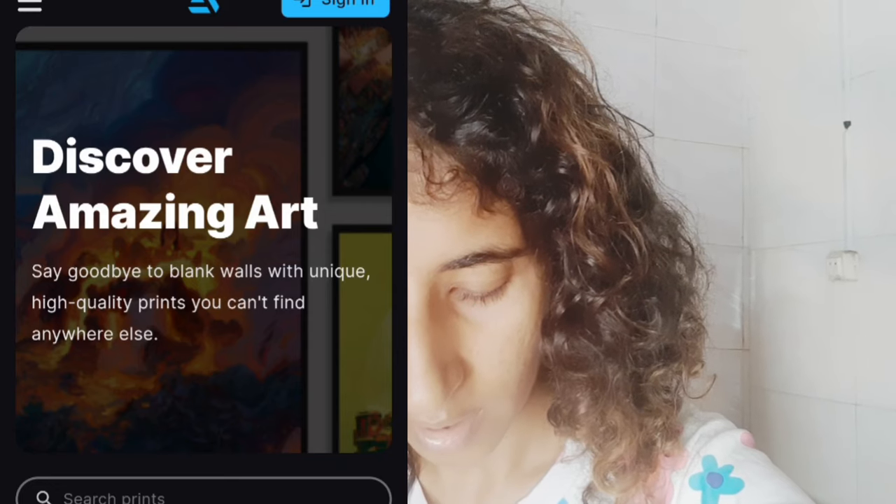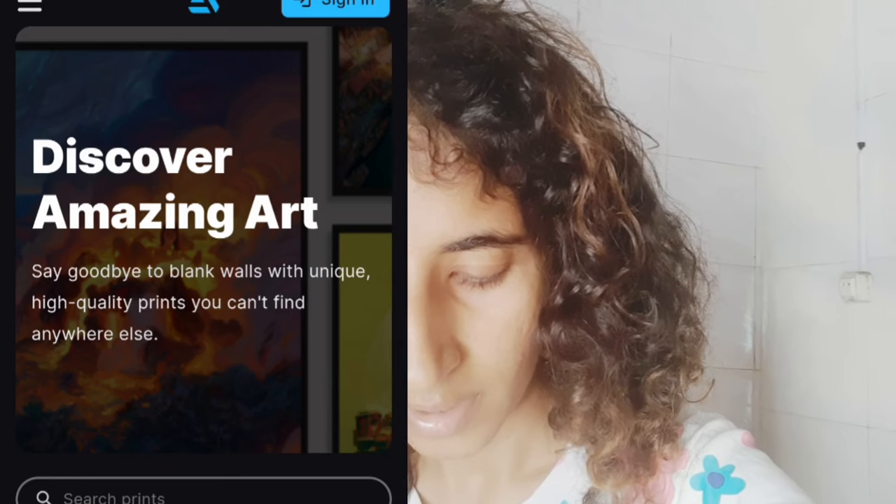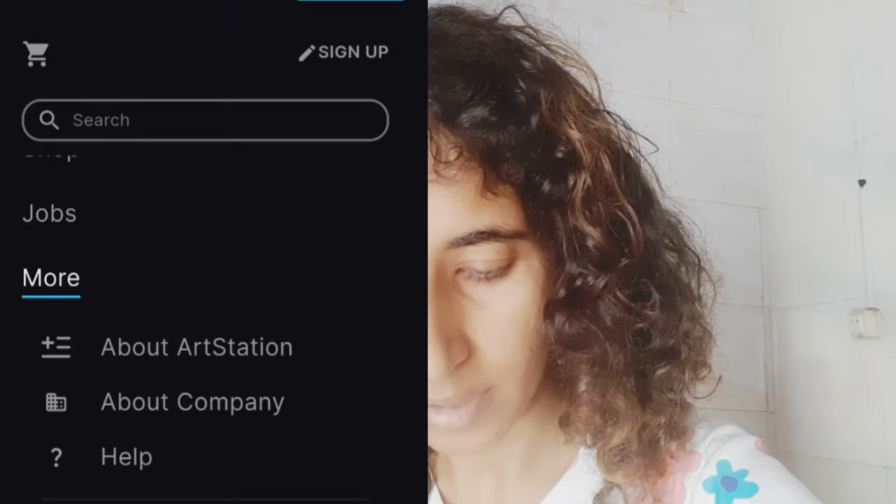So we've covered the marketplace — digital products, digital bundles, tutorials, courses, and brushes. Now looking at ArtStation Prints: 'Discover amazing art — say goodbye to blank walls with unique, high-quality prints you can't find anywhere.' People are also selling art in the form of prints on this platform. You can browse different print options from artists already selling there, see what art prints are available, and get an idea of whether you want to sell art prints here too.